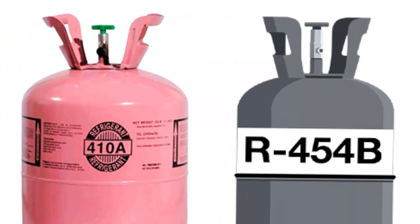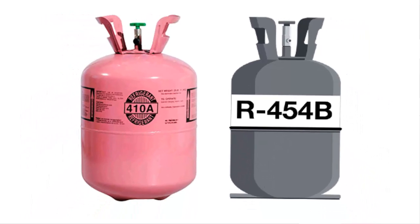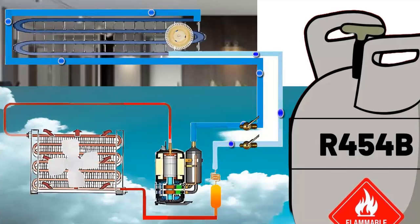Today, we introduce refrigerant R454B, an alternative to R410A in the manufacturing of new air conditioning units.